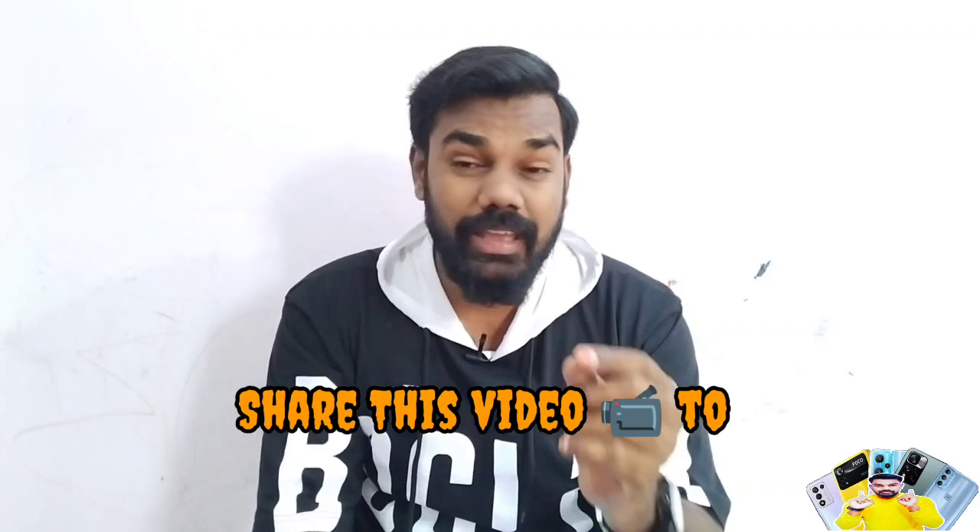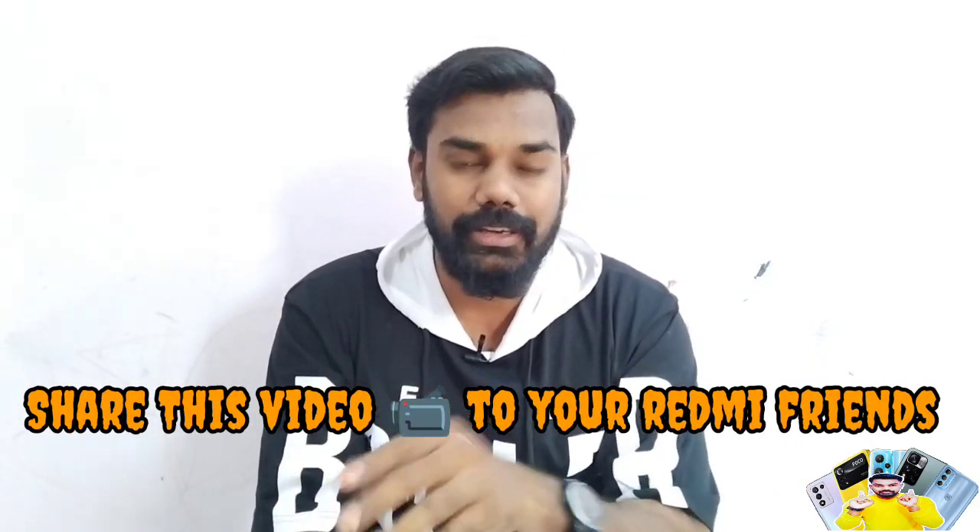If you like this video, you will be able to reach more people. If you are a Redmi lover, please share this video.